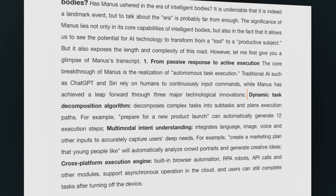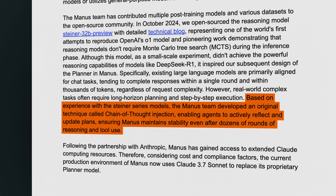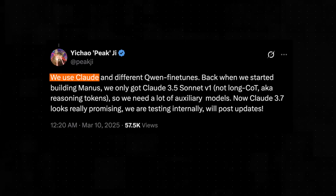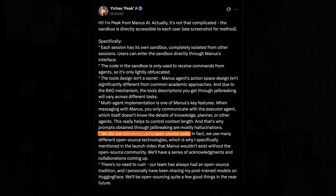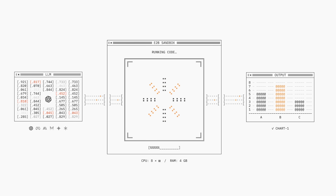Under the hood, Manus is powered by a pretty sophisticated dynamic task decomposition algorithm, which enables it to autonomously break down complex instructions into clear execution paths. To ensure stability even after dozens of rounds of reasoning and tool use, the Manus team developed an original technique called chain-of-thought injection, enabling agents to actively reflect and update plans. At its core, Manus makes use of Anthropic's Claude 3.7 Sonnet, and also features robust cross-platform execution capabilities thanks to its seamless integration with open-source tools like YC company Browser Use for advanced website interaction and startup E2B's secure cloud sandbox environment.